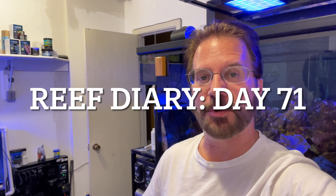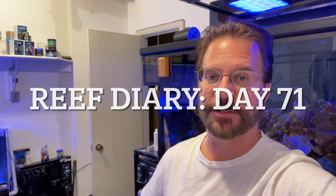Welcome to Reef Diary Day 71. Today I worked all day until late into the night and I really didn't have any plans to do anything for the aquarium at all. I was thinking, wow, two days in a row with nothing to do really?